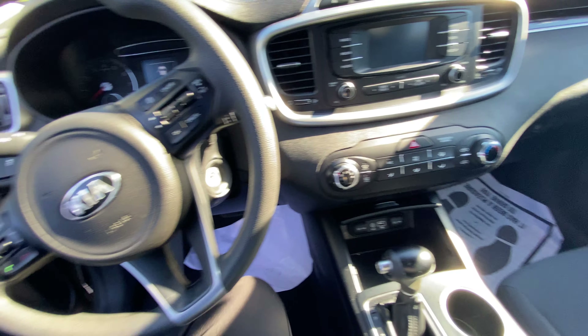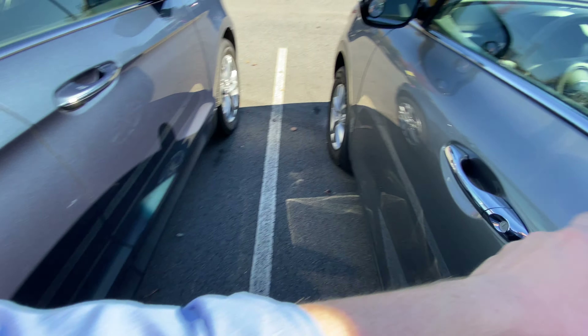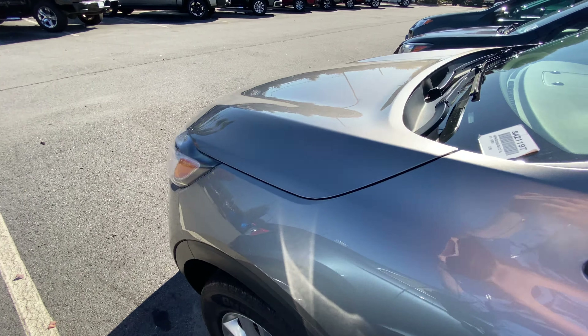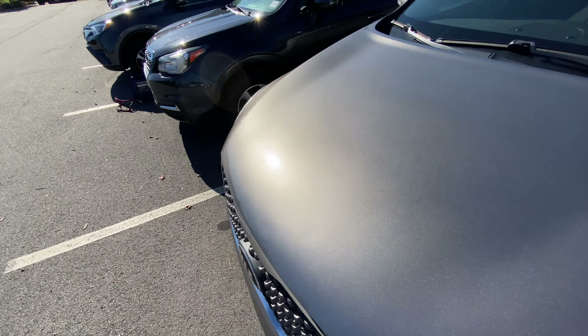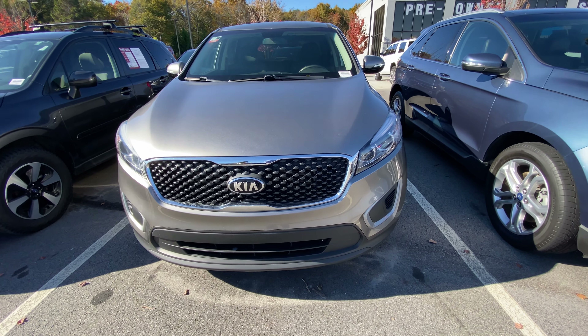All in all, the name is affordability with this Sorento. It's an incredible value for a very well-maintained car, and I'm interested to see what you think. Give me a call when you get this message, and thank you so much for your time.